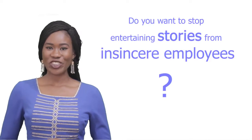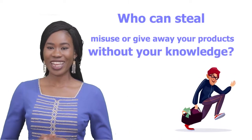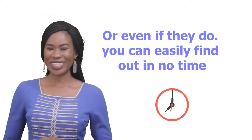Do you want to stop entertaining stories from instances of employees who can still misuse or give away your product without your knowledge? Make sure they never steal from you again, or even if they do, you can easily find out in your time.